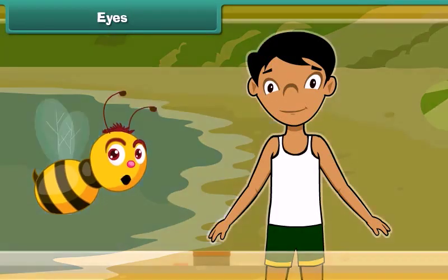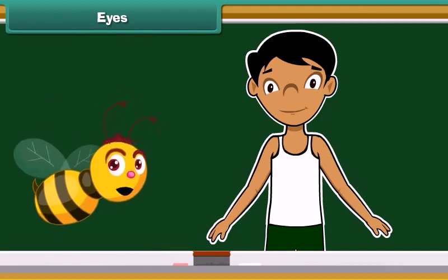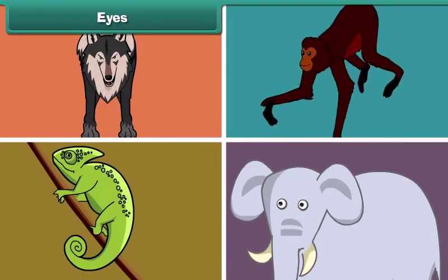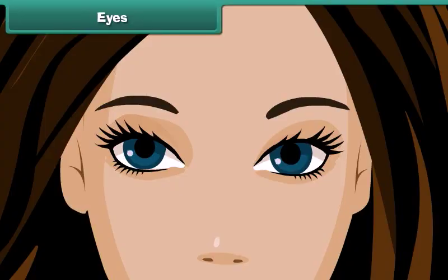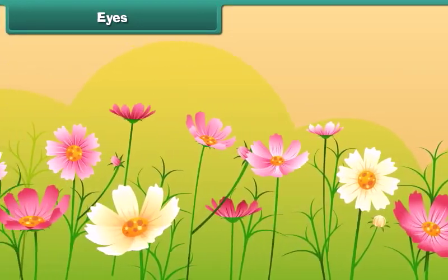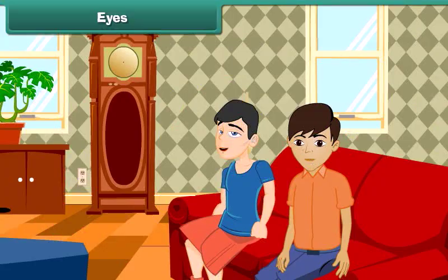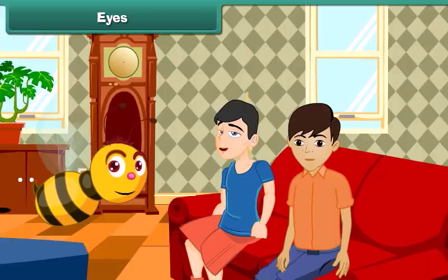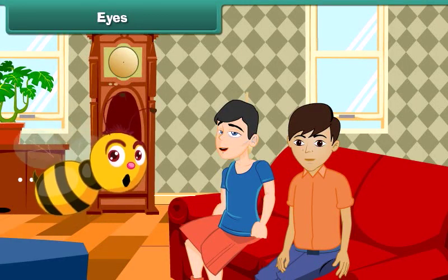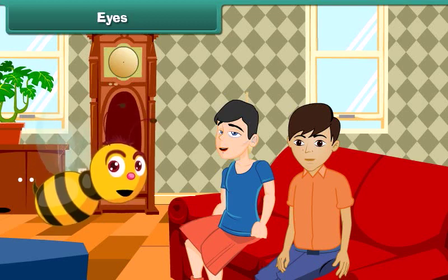The first sense organ of our body is our eyes. All living creatures have a pair of eyes on their face. Eyes are the organs of sight. They help us view and identify different things around us. Do you know why we are not able to see objects when we enter a dark room? That is because light is required by our eyes to make us view objects.